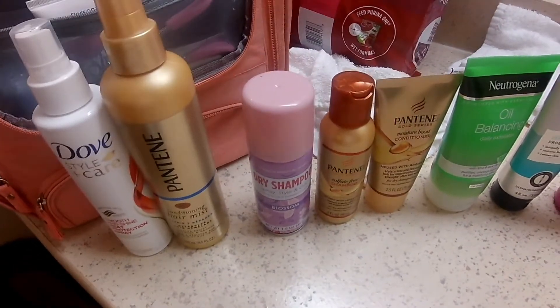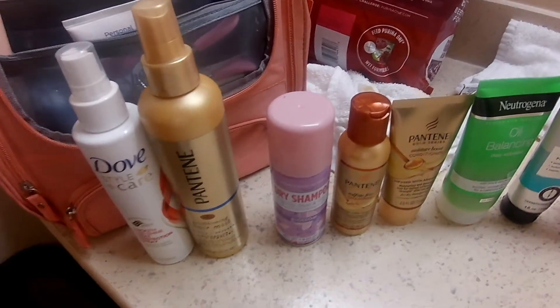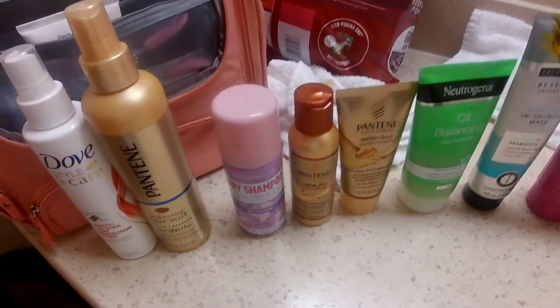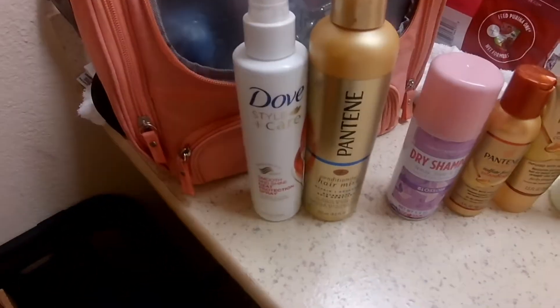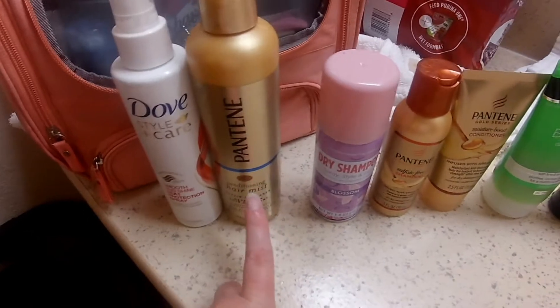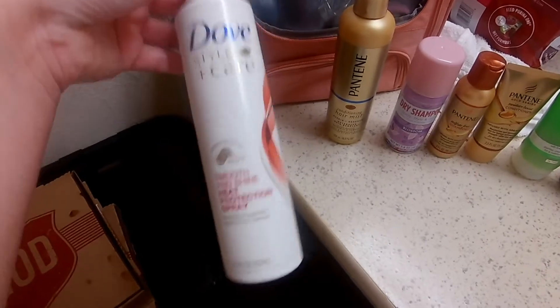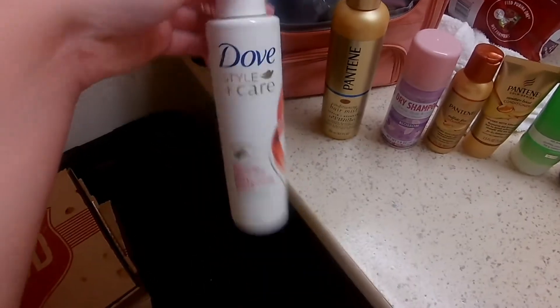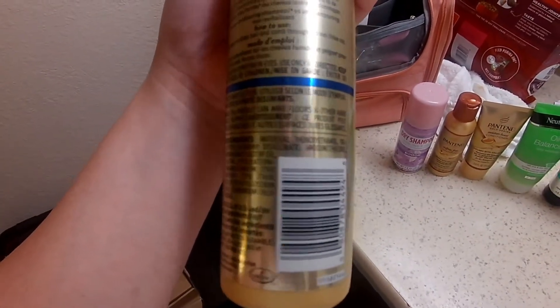I also got this dry shampoo from Dollar Tree. The smell is very strong. I have very oily hair, so every like four days I'll have to spray. I'm going to see how that holds up. And since I'm going to be straightening my hair more often, I got this yesterday from Walmart. I put this in my hair when it's wet and before I straighten it. It says damp hair, comb through, do not rinse.